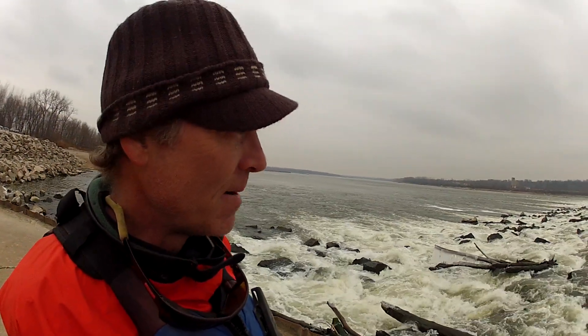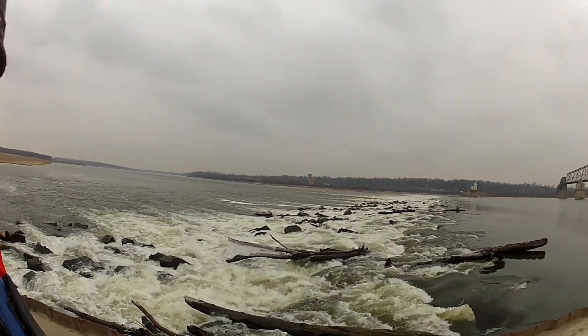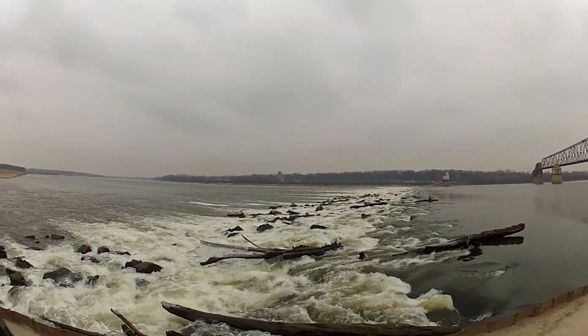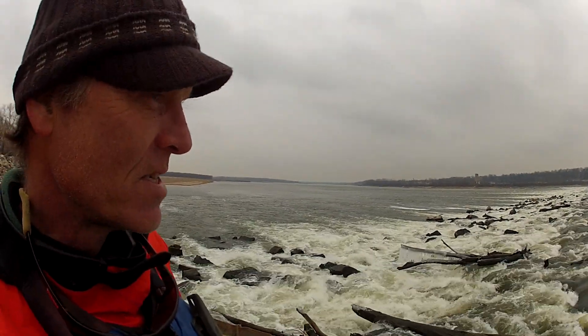I don't see any places to really run this today. But it's still pushing 65,000 cubic feet per second of water over this thing, so it's a force of water. It's quite remarkable — it's a great sound.